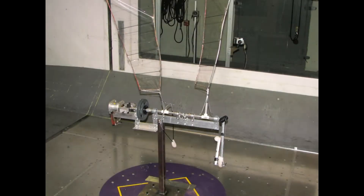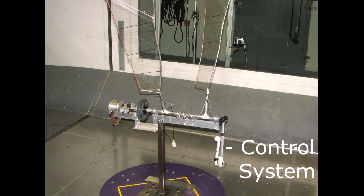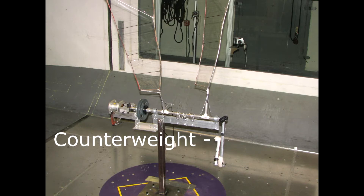After about five years of prototyping I finally filed a patent based on a unique oscillating wing that has a control system based on a simple counterweight and pivot point.